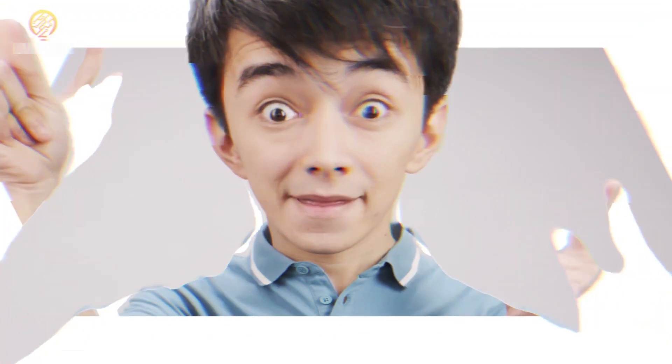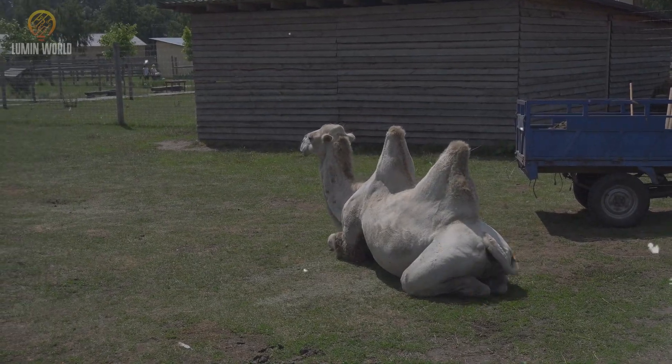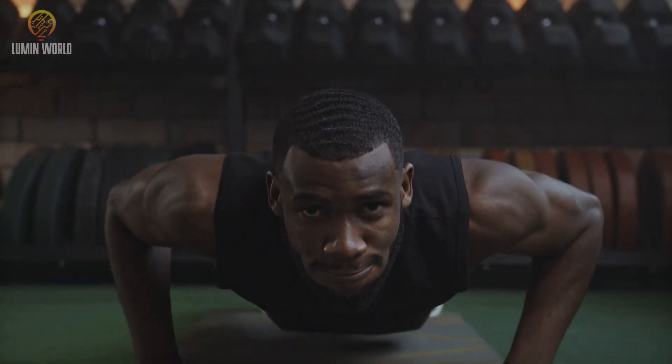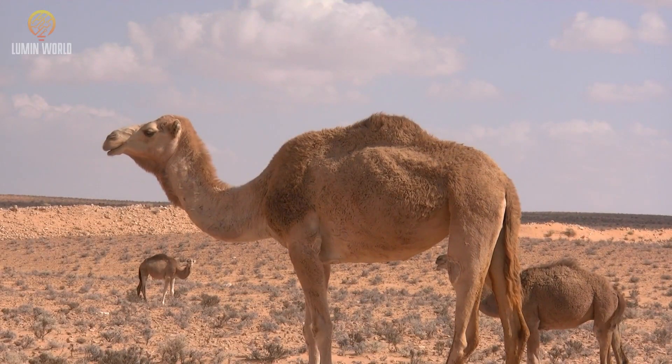To understand how camels thrive in the desert, we first need to learn about their remarkable physical and behavioral adaptations. One of the most recognizable features of a camel is its hump. The hump is not filled with water, as commonly believed, but with fat, which serves as a vital energy reserve during periods of scarcity. Camels can rely on these reserves for sustenance.